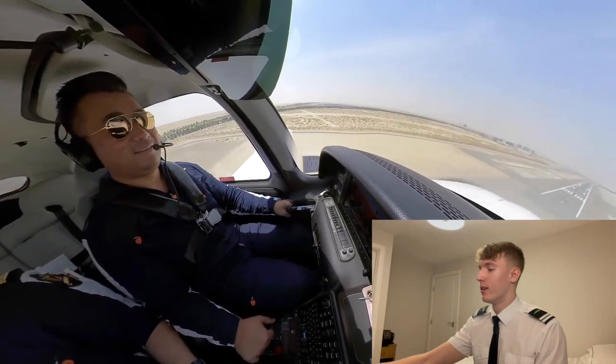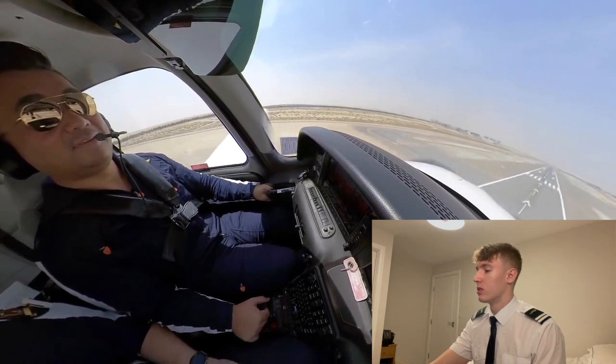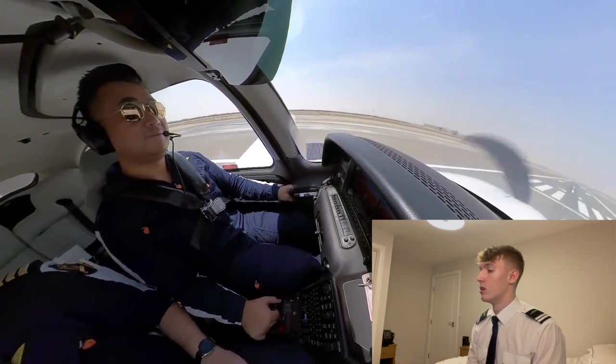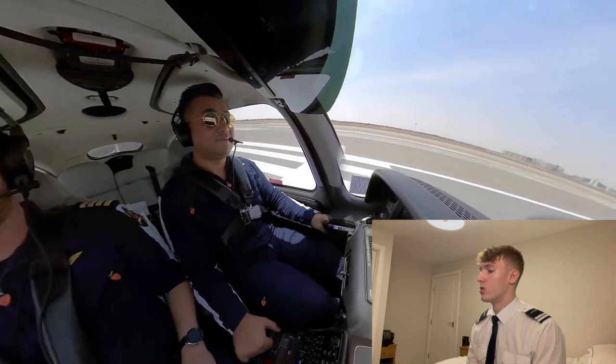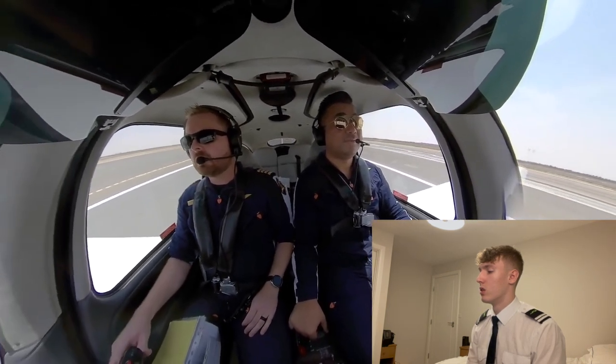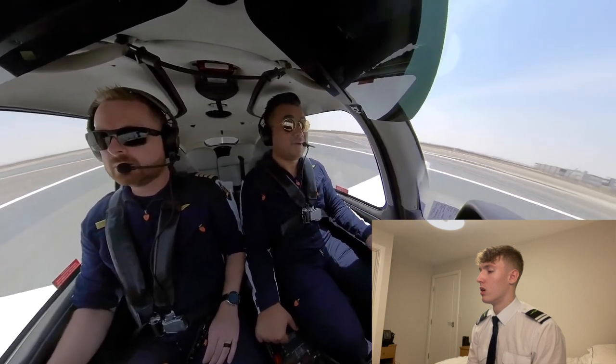Time for the landing — let's check out what he can do. Too much power because we're already a bit low on speed. Start reducing the power, keep the nose up, power to idle now — keep the nose up. There you go. Not too bad to be fair — I'll give him a solid seven out of ten. It's quite hard to judge from inside the cockpit but we'll give him benefit of the doubt.